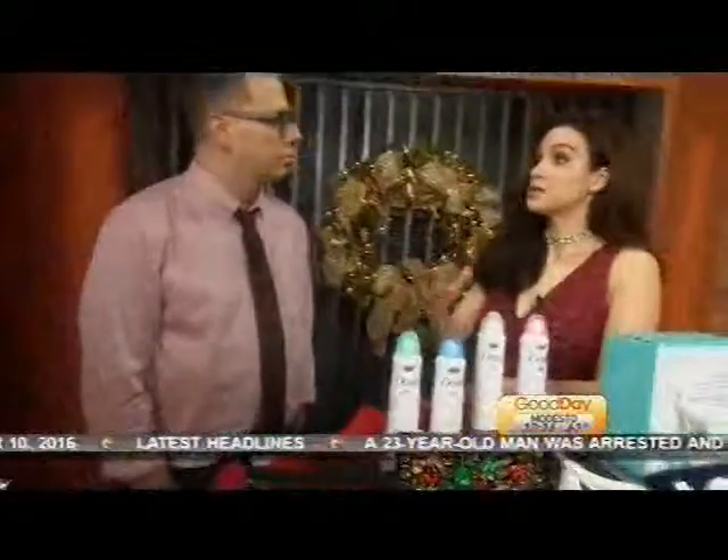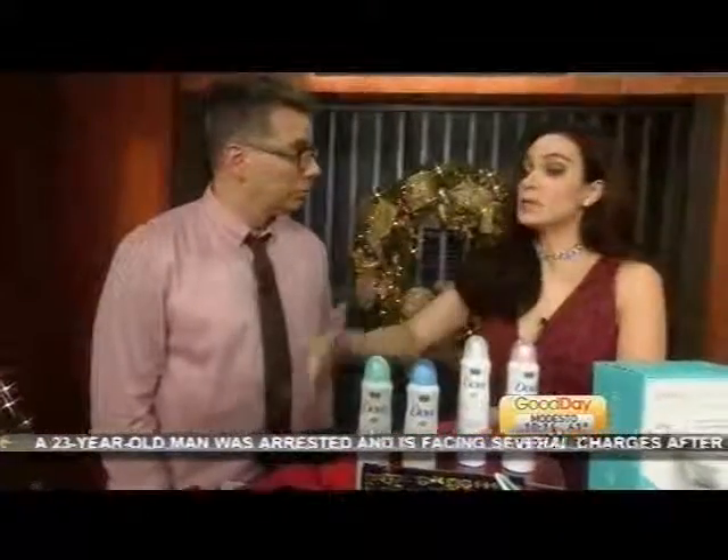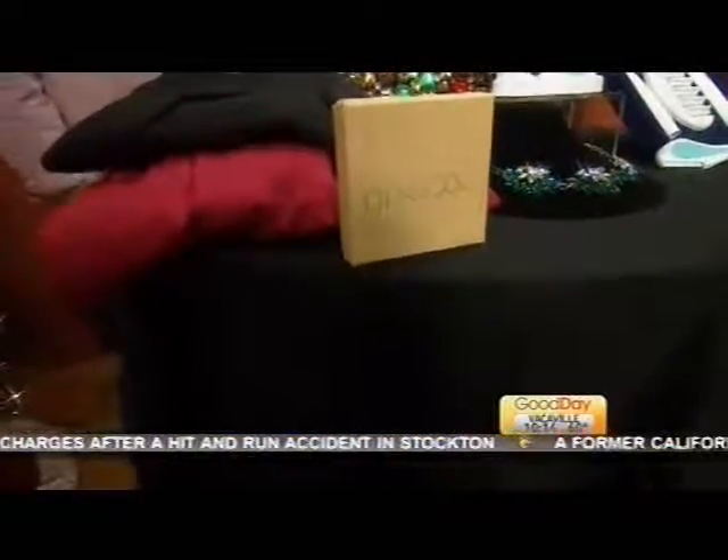For ladies who are sizes 14 plus, sometimes it's harder to get great fashion options. Well, Dia & Co really kind of changes that. Hand curated, selected items — really, really perfect. Great holiday gift this season.